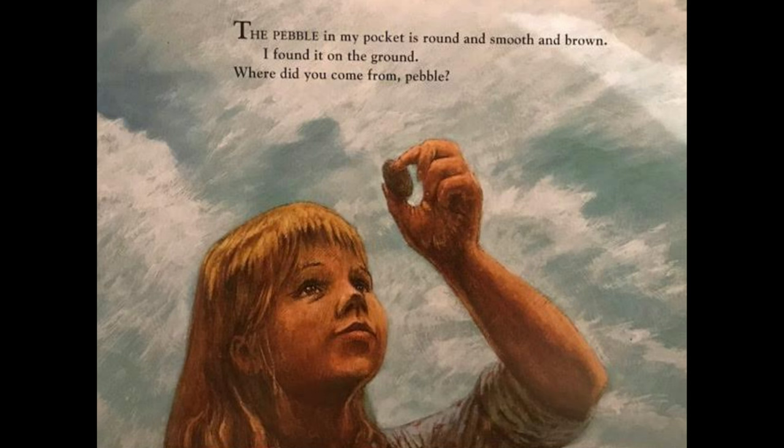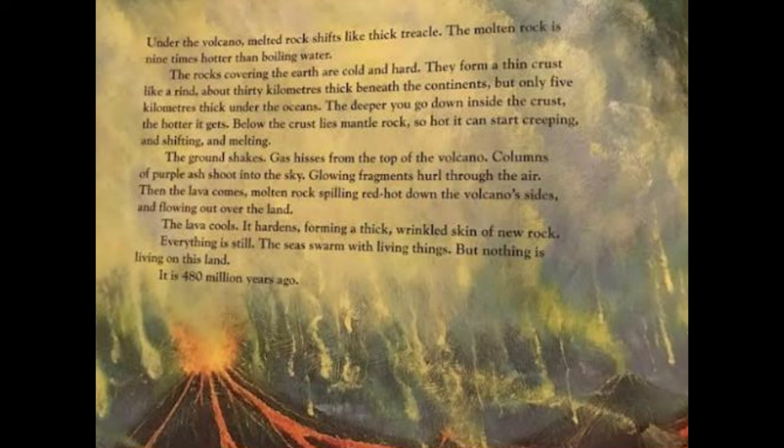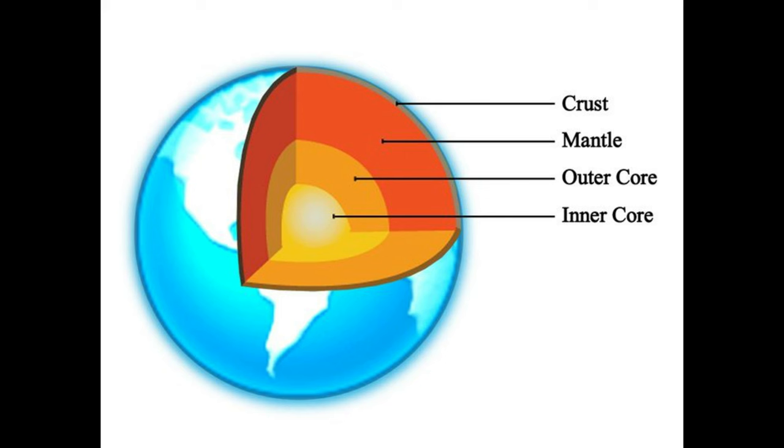Under the volcano, melted rock shifts like thick treacle. The molten rock is nine times hotter than boiling water. The rocks covering the earth are cold and hard; they form a thin crust like a rind — about 30 kilometers thick beneath the continents, but only five kilometers thick under the oceans. The deeper you go down inside the crust, the hotter it gets. Below the crust lies mantle rock, so hot it can start creeping and shifting and melting.